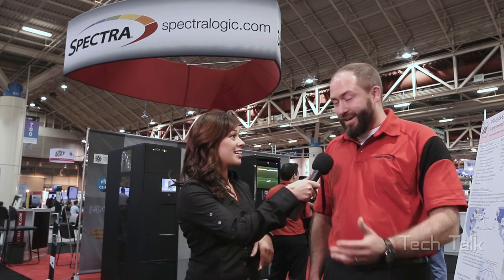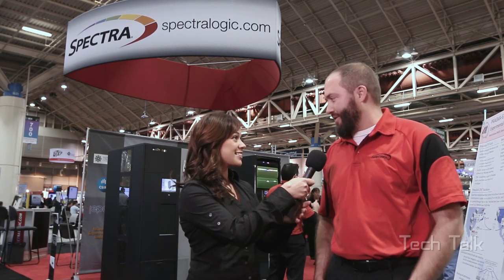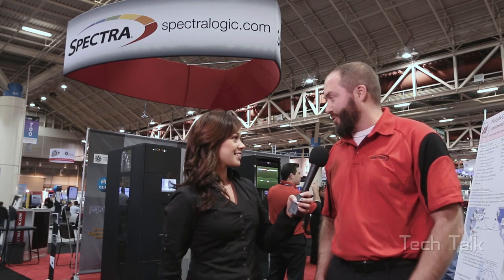How are you holding up? Great, it's been a good show for us so far. And by the way, happy anniversary to Spectralogic. I heard it's 35 years in the making. It is — just last month, 35 years. It's been a big milestone for us.